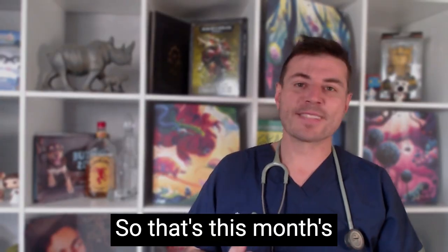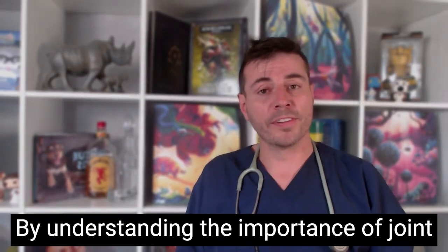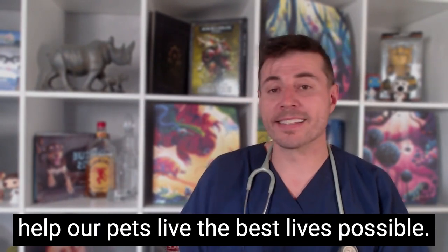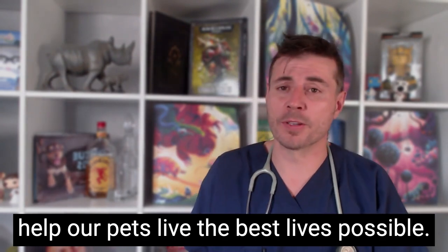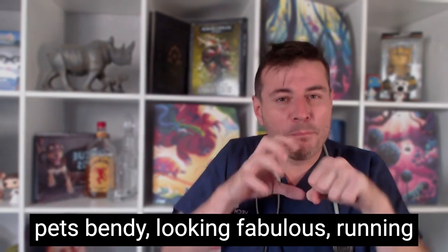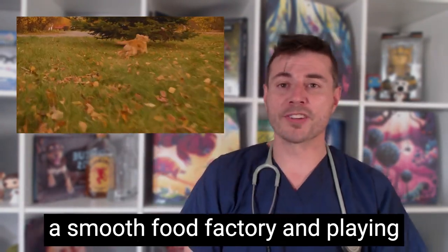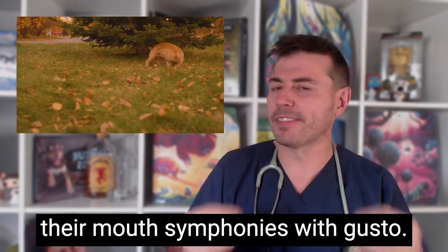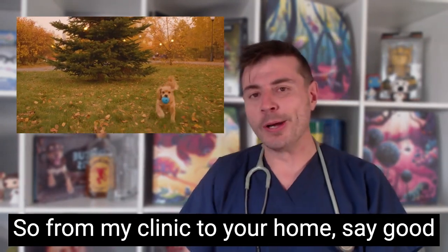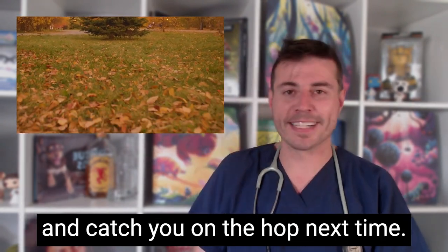So that's this month's quick tour of pet health. By understanding the importance of joint, skin, digestive and dental health, we can help our pets live the best lives possible. Let's work together to keep our pets bendy, looking fabulous, running a smooth food factory and playing their mouth symphonies with gusto. So from my clinic to your home, say g'day to your furry mate for me — hoo-roo and catch you on the hop next time.